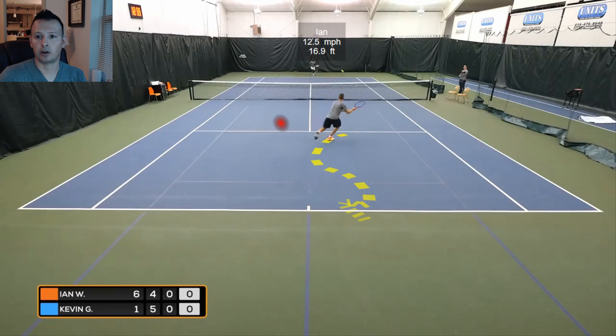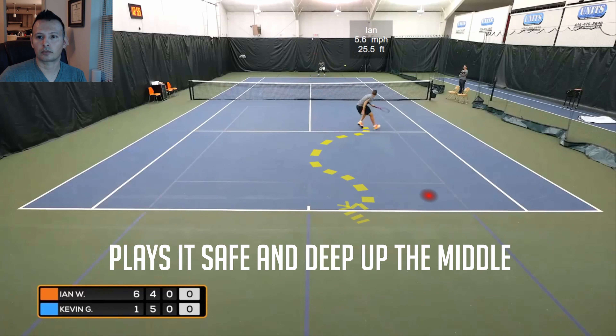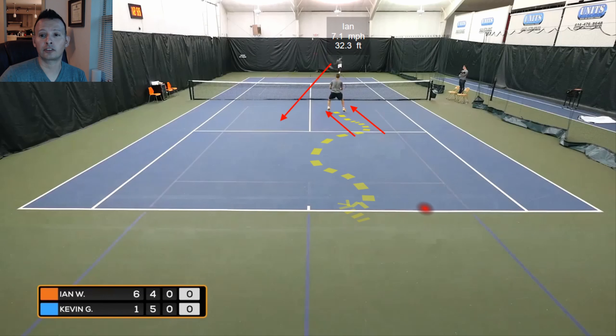Ian recognizes he's a little off balance and plays his volley more conservatively — he doesn't go for a small target in the corners, he elects to play safe and deep, more up the middle. But Kevin makes a mistake here. I really want Kevin to recognize that he's hurt Ian and has him off balance, and not back up so much. Instead, Kevin backs up and runs around his backhand to hit an inside-out forehand from a very low contact point, giving Ian a lot of time to close the net.